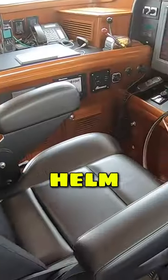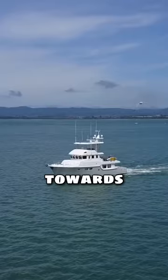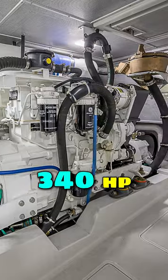Brilliant helm area here, helm seat — very comfortable. Great seating area at the back. It's got a range of getting on towards 5,000 miles. This is a Lugger 1276 engine, it's 340 horsepower.